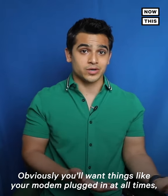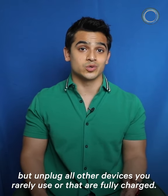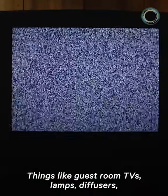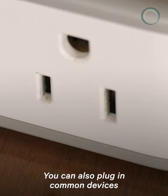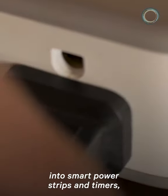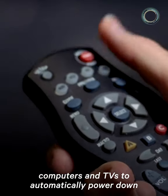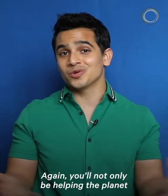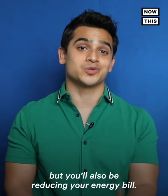That's about $165 per US household. Obviously, you'll want things like your modem plugged in at all times, but unplug all other devices you rarely use or that are fully charged — things like guest room TVs, lamps, diffusers, and phone and computer chargers. You can also plug common devices into smart power strips and timers, or adjust devices like computers and TVs to automatically power down to the lowest power mode when not in use. Again, you'll not only be helping the planet by reducing your carbon footprint, but you'll also be reducing your energy bill.